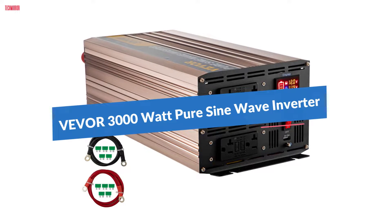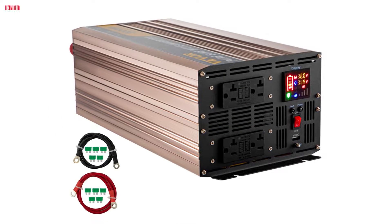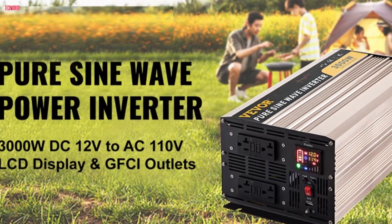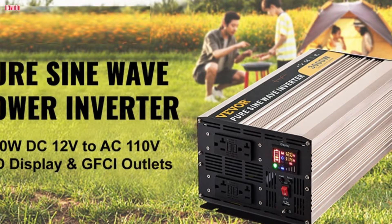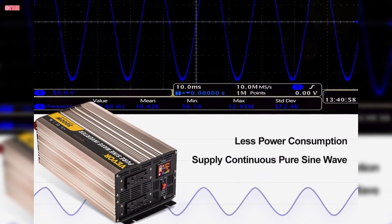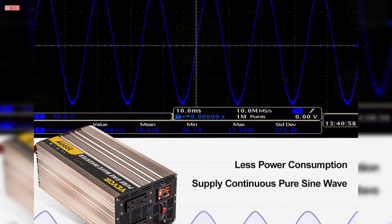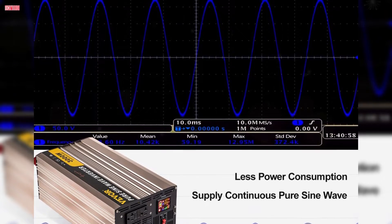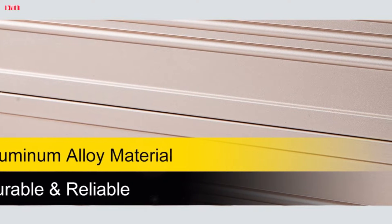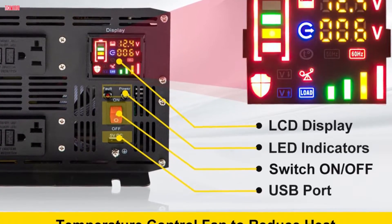Number two: the Vever pure sine wave inverter emerges as a robust power solution, offering a continuous output power of 3000 watts with a peak power of 6000 watts. Designed to convert 12-volt DC to 110-volt AC, it ensures stable and clean power supply, making it perfect for sensitive electronic equipment. Constructed with high-quality pure copper inductances and advanced components, this inverter delivers a true pure sine wave AC output, safeguarding your equipment against potential damage. Its durable aluminum alloy shell resists heat, cold, and corrosion, ensuring longevity.